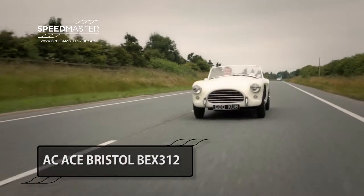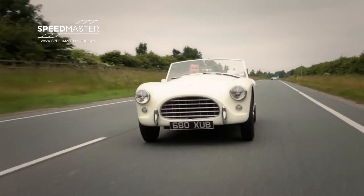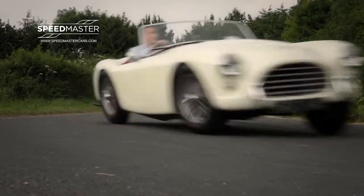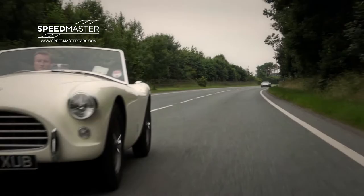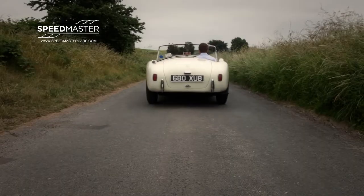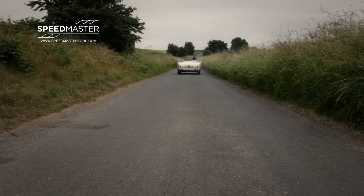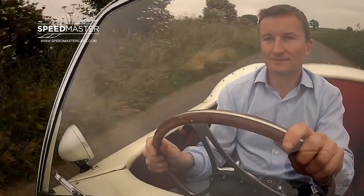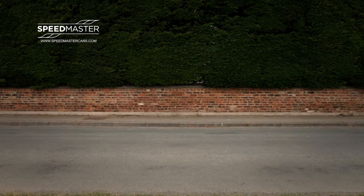The AC Ace was described in period test drives as a true sports car capable of use as a daily commuter, high speed long distance tourer, or even a weekend racer. The latter claim was proved beyond doubt when an AC Bristol finished 1st in class and 7th overall in the 1959 Le Mans 24 hours.